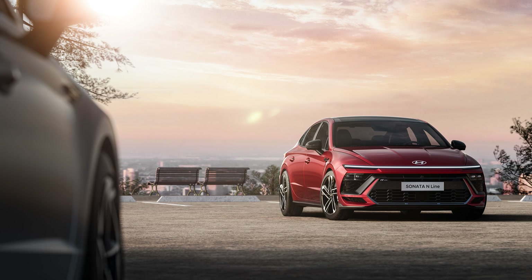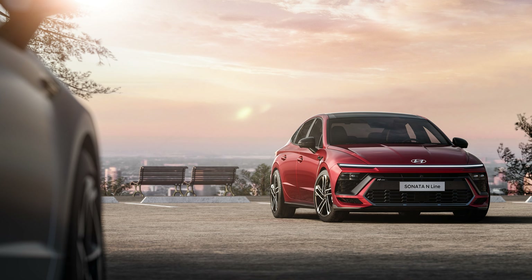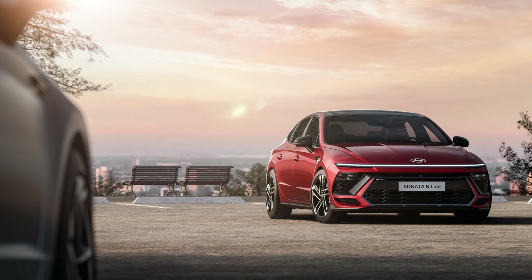With the 2024 Sonata, Hyundai delivers a design refresh that goes a lot further than fresh fascias. The part that catches your eye right away is easily the front lighting element. Hyundai calls it a seamless horizon lamp — and sometimes the design folks get far too into their own head with overly flowery descriptions of things, but it's a cool lighting element so it can have a cool name attached to it.